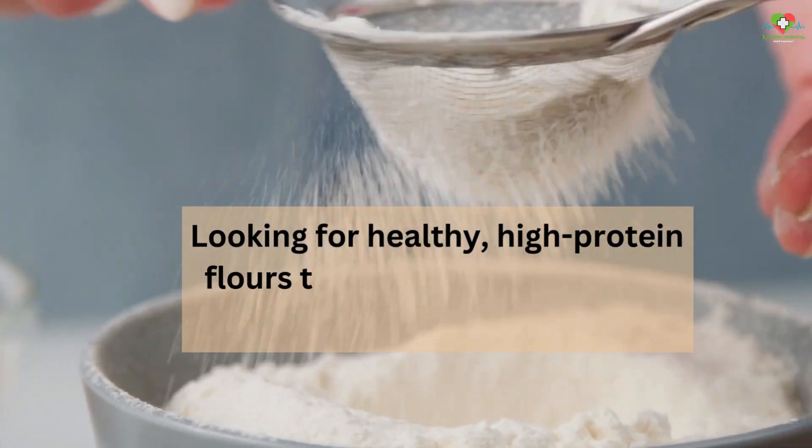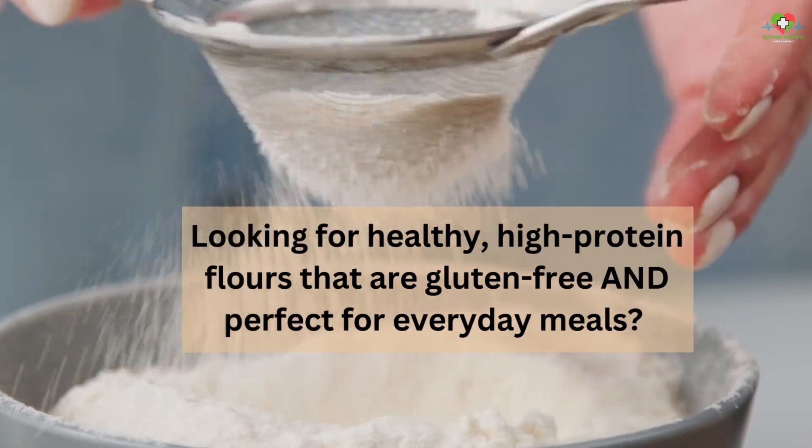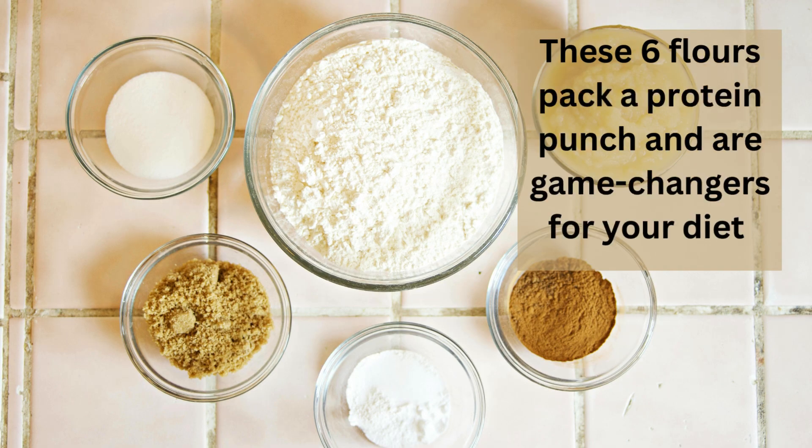Looking for healthy, high-protein flours that are gluten-free and perfect for everyday meals? These six flours pack a protein punch and are game-changers for your diet.